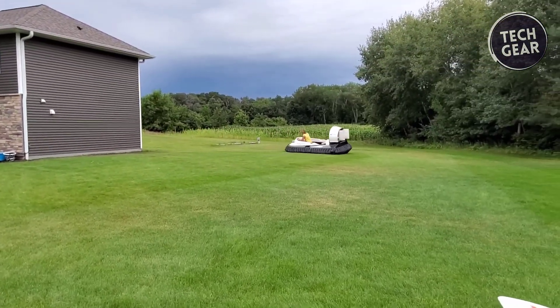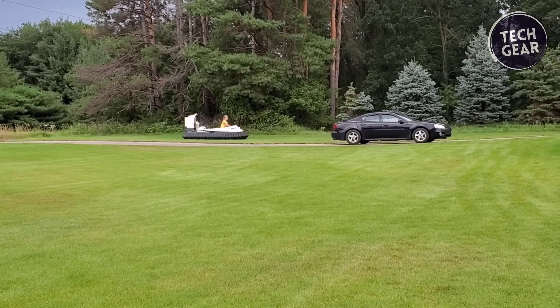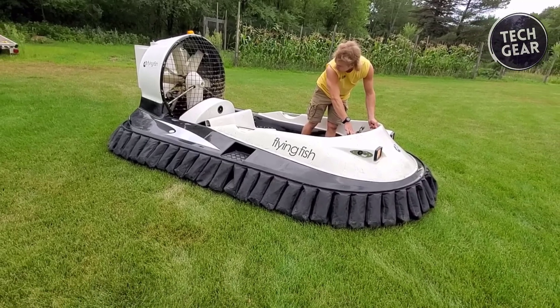Driving the Marlin is intuitive yet requires skill. Its unique handling, akin to a rally car on ice, offers thrilling experiences, though mastering it takes practice.